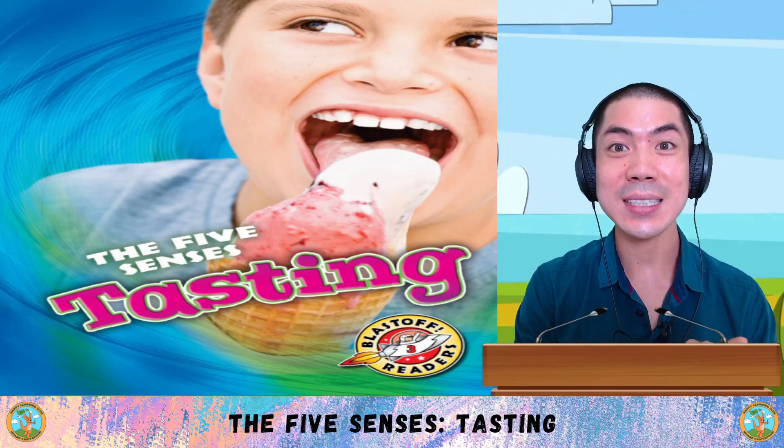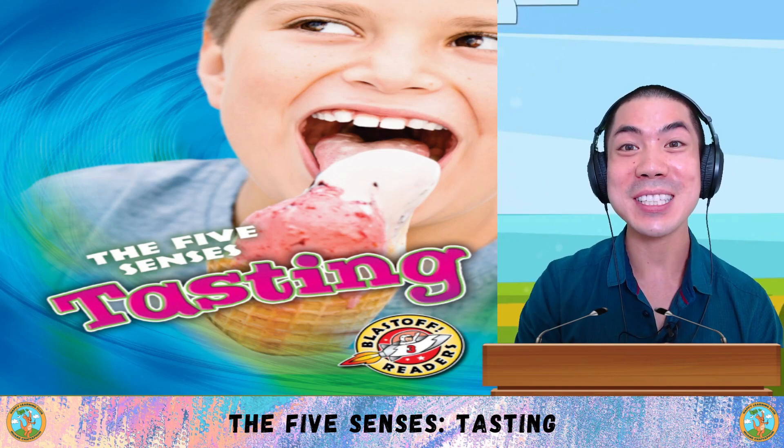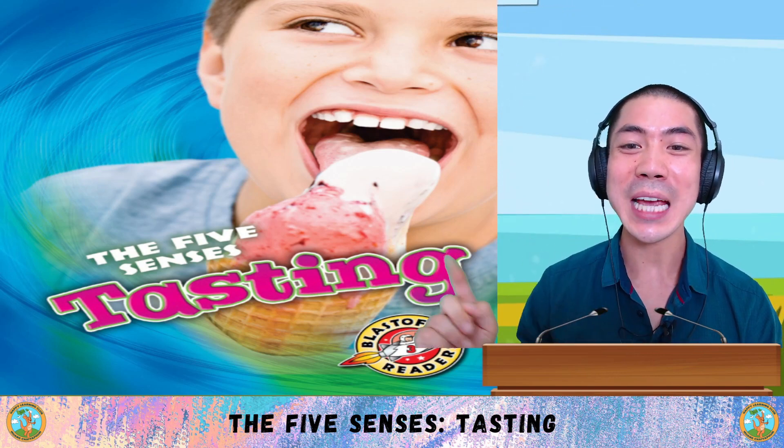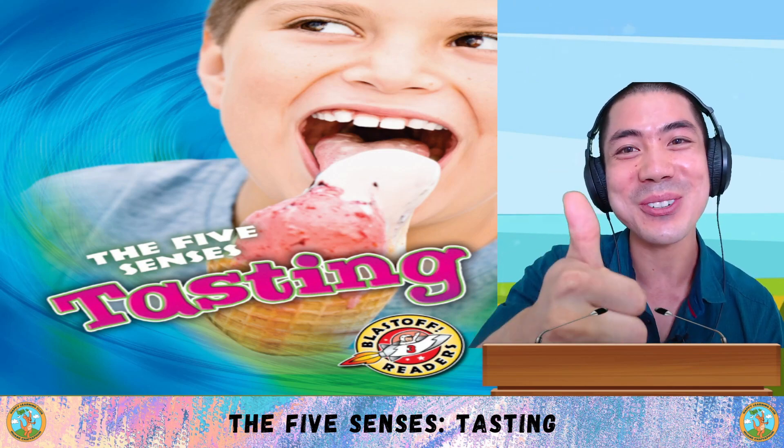In today's science and arts class, we are continuing into part three of the five senses, and today we are learning about tasting with this book by Lisa Owings. Let's go!